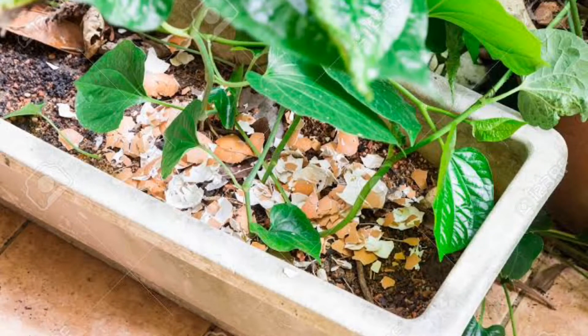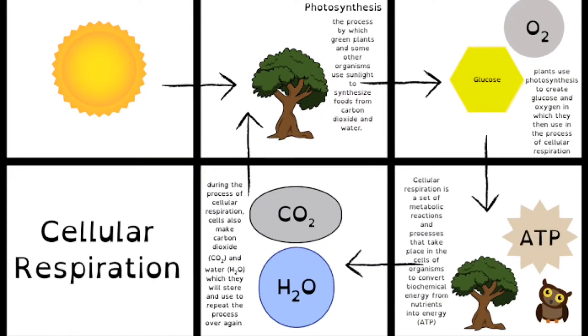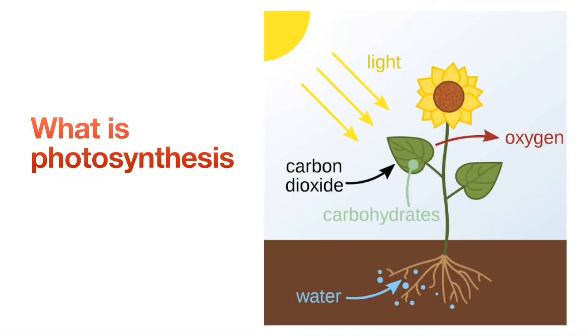Every living thing uses respiration to get the energy it needs to stay alive. Cellular respiration is what plants do — they convert any nutrients obtained from the soil into energy that fuels their cellular activities and needs. During respiration, plants consume the nutrients they need to keep their cells alive. Slow growers tend to use a little less. During photosynthesis, the plant creates its own food.